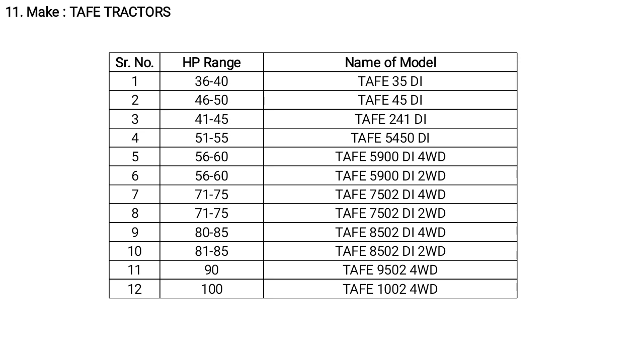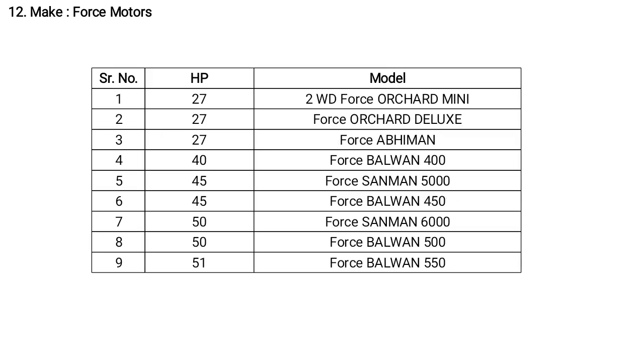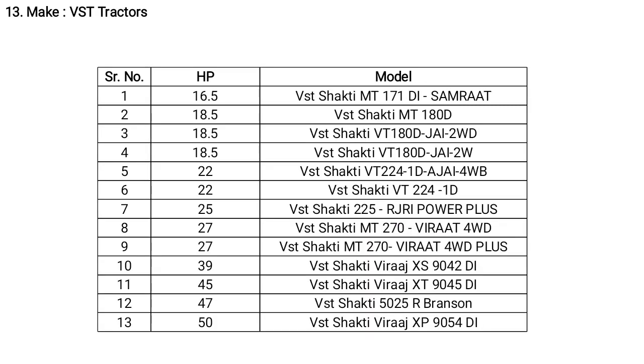Tuffan tractors are available in 4-wheel drive and 2-wheel drive. Force tractors have different HP ranges: 40, 45, 47, 50, and 51 HP. Model names include Force Balwan 400, Force Balwan 5000, Force One 500, Force Balwan 1500, and Force Balwan 1150.